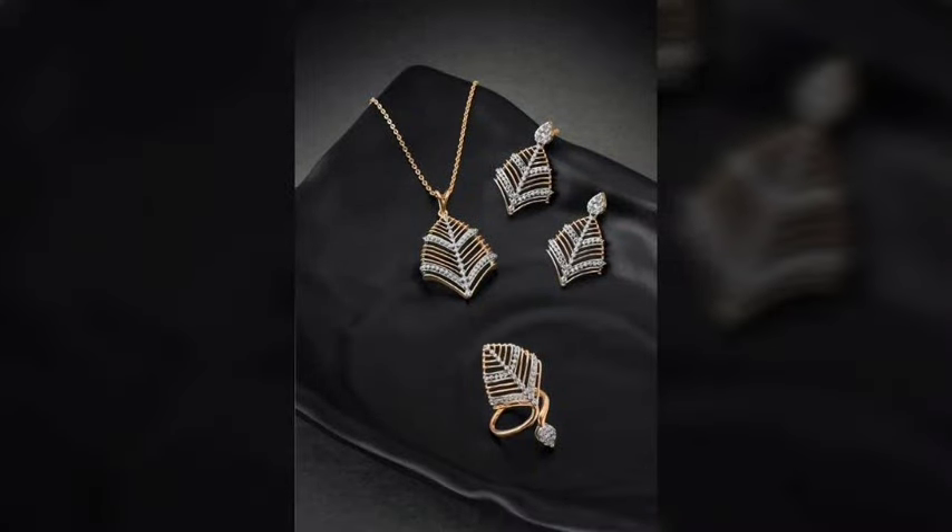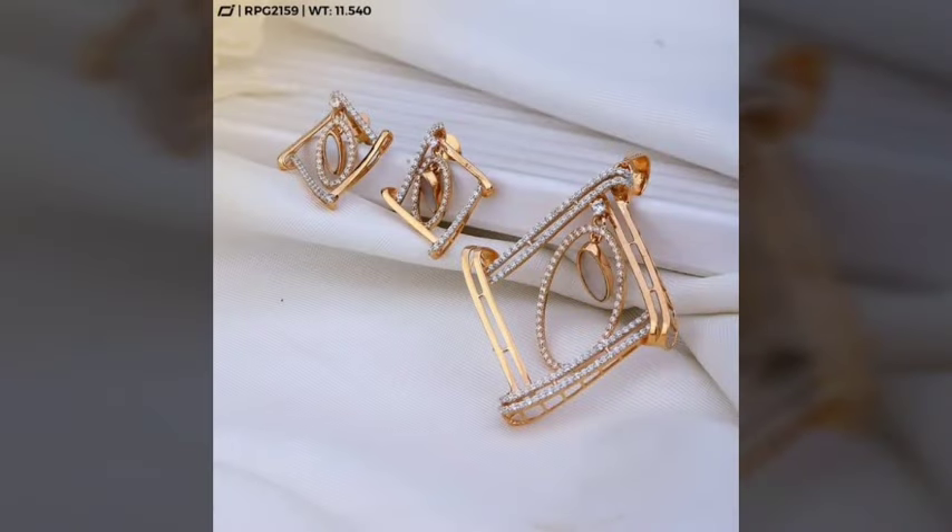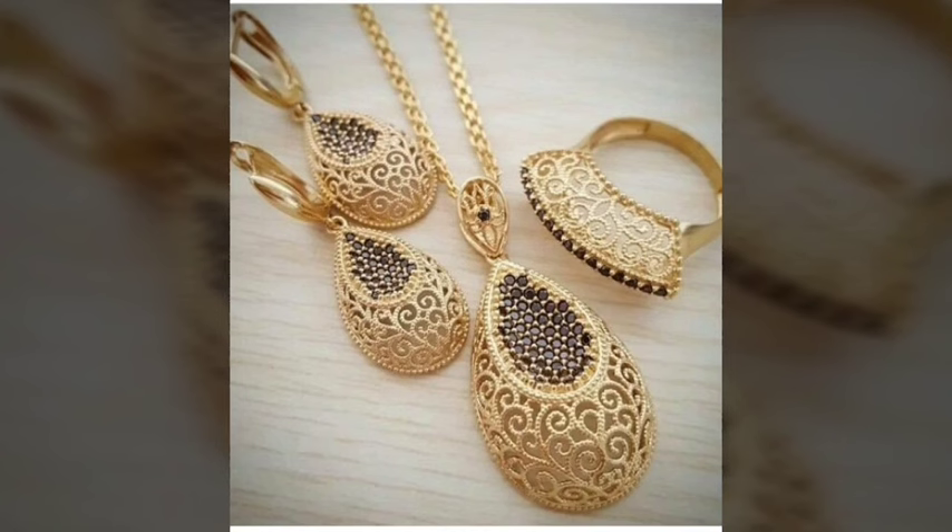...a very beautiful and trendy collection — attractive ideas of 1 tola gold necklace and locket set designs. These design collections are trendy and very beautiful. I suggest and humbly request that you please watch this video till the end. I hope you like it.